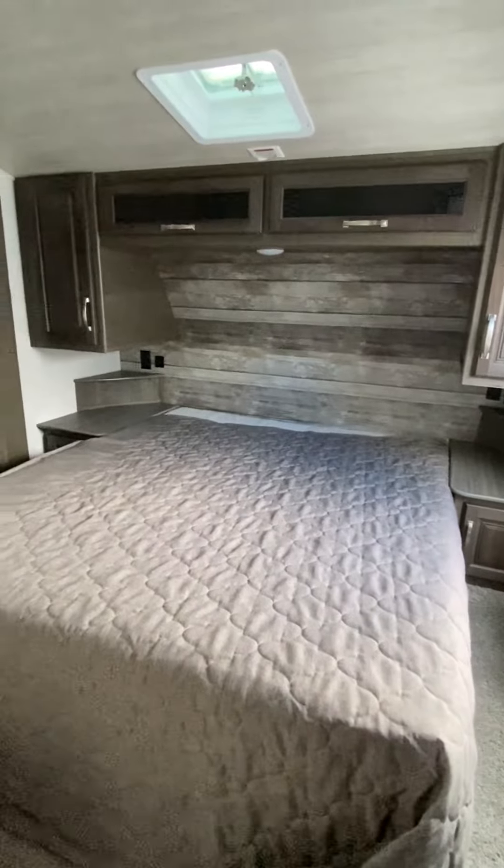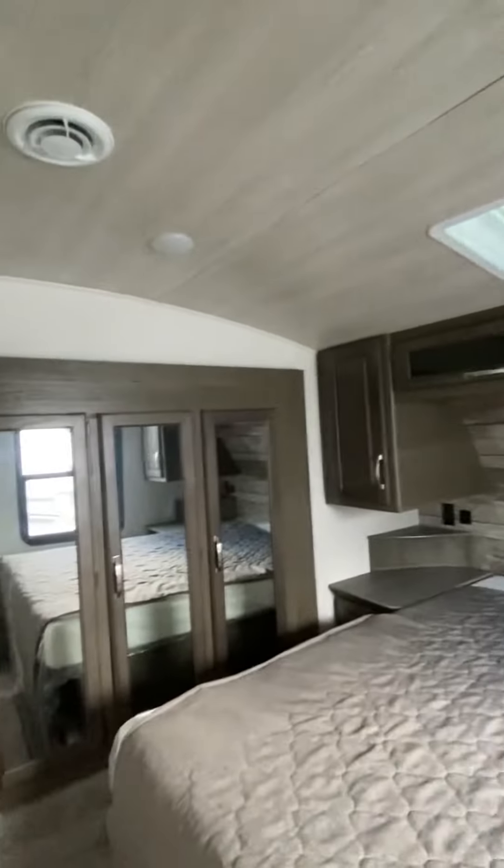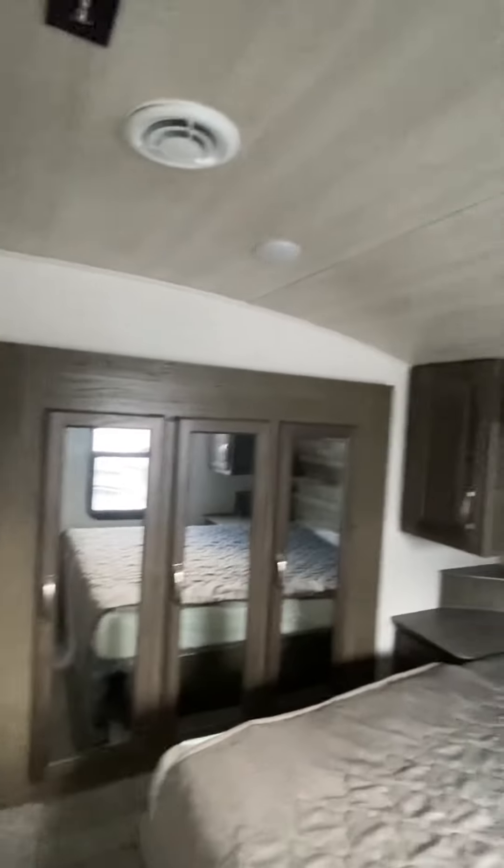Residential queen bed — this is 60 by 80, so you can put normal linen on it. This one is wired and prepped for a second AC if you want, and a wardrobe slide right there for additional storage.